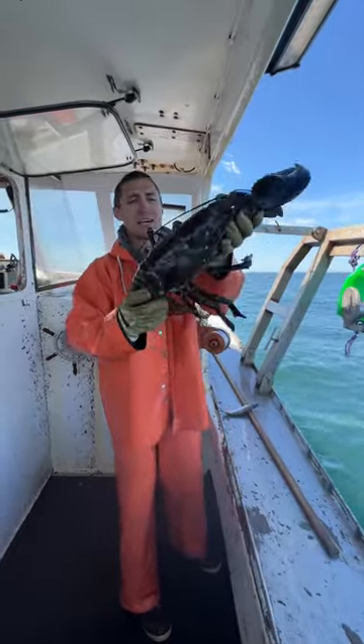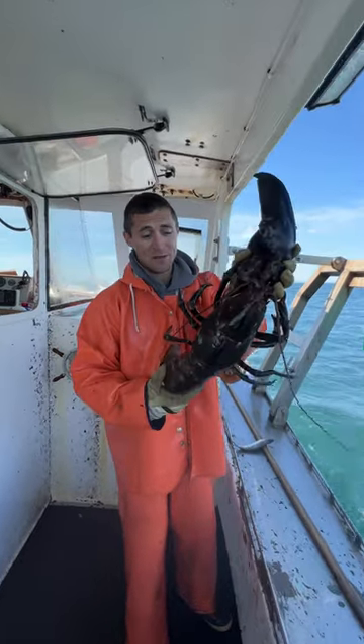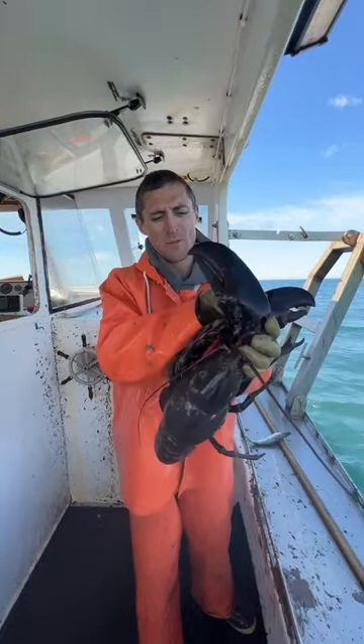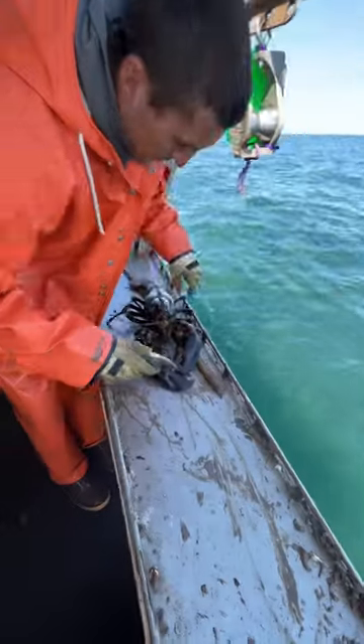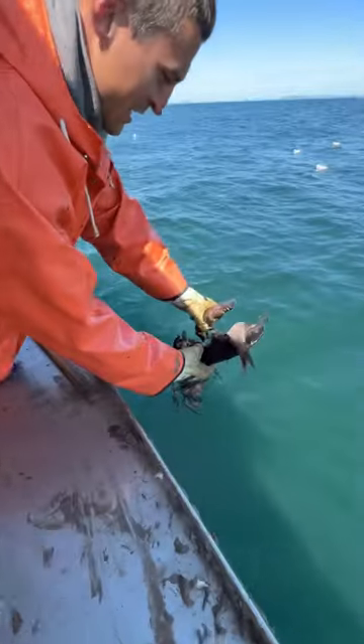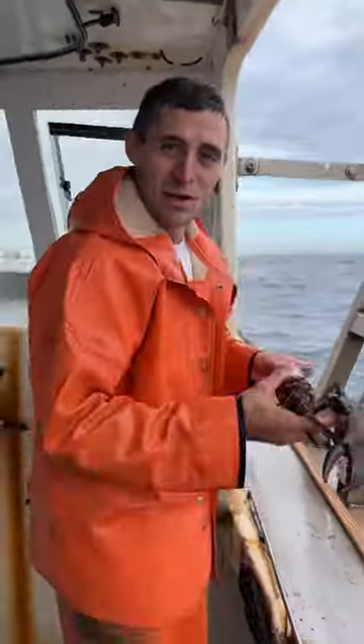Number two is probably the biggest lobster that I've ever caught. Unfortunately, it lost its crusher claw at one point in time, so it had regrown a new one — its crusher claw wasn't as big as it should have been, but it was still very impressive, especially if you looked at its body. We gave the old man a snack; he's probably around 100 years old, and we sent him on his way.